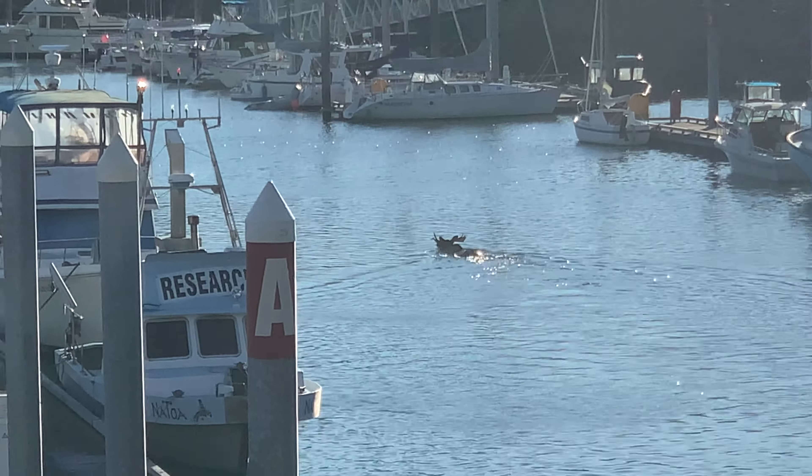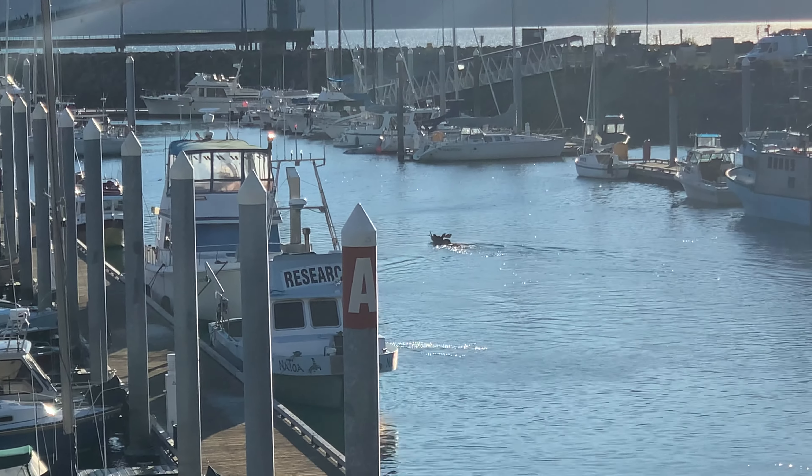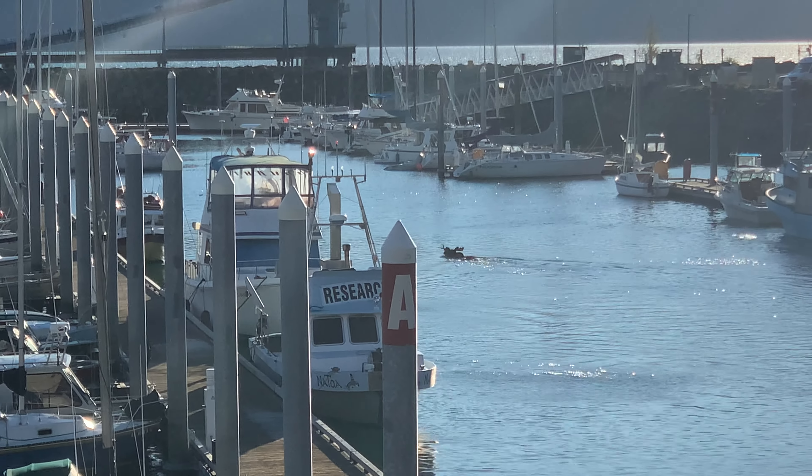There's a moose swimming in the bay in the harbor — hey, crazy!